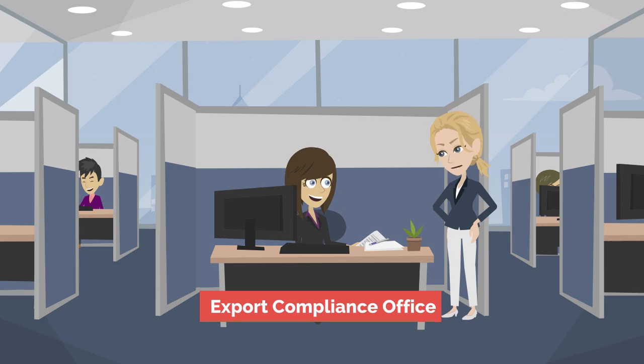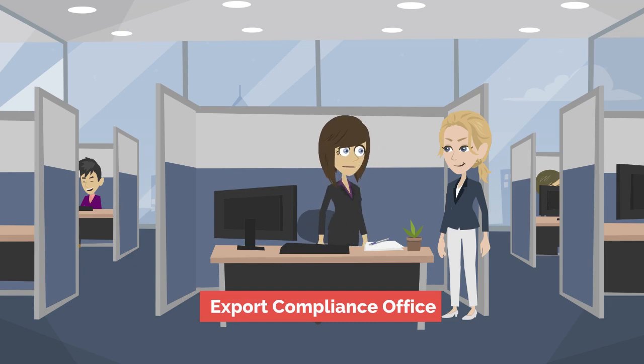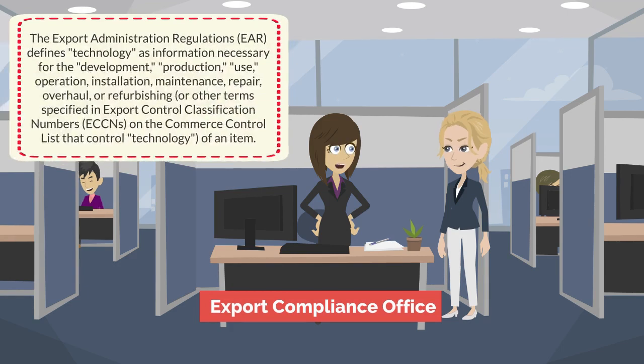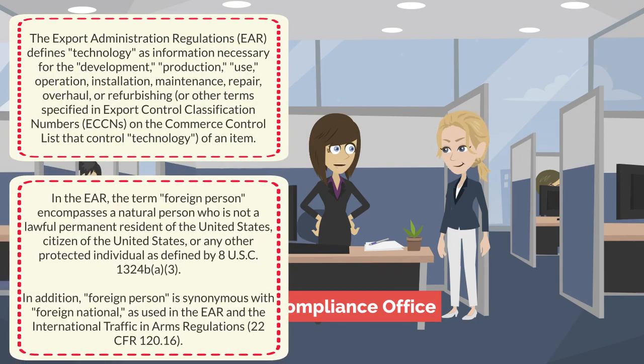The hiring manager says, 'We finally hired an engineer and he's from Japan.' The Export Compliance Officer responds, 'That's great news! Will we need to apply for a Deemed Export License for the new hire?' A Deemed Export License is an authorization from the Department of Commerce to release technology or source code subject to the Export Administration Regulations to a foreign person in the United States.